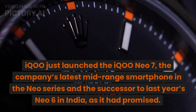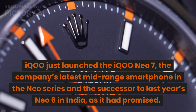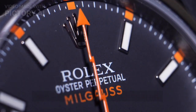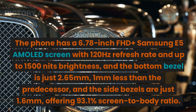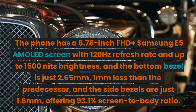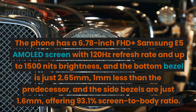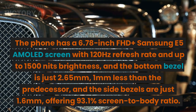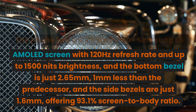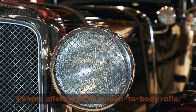IQOO just launched the IQOO NEO 7, the company's latest mid-range smartphone in the NEO series and the successor to last year's NEO 6 in India. The phone has a 6.78-inch FHD+ Samsung E5 AMOLED screen with 120Hz refresh rate and up to 1500 nits brightness. The bottom bezel is just 2.65mm, 1mm less than the predecessor, and the side bezels are just 1.6mm, offering a 93.1% screen-to-body ratio.